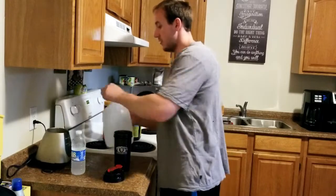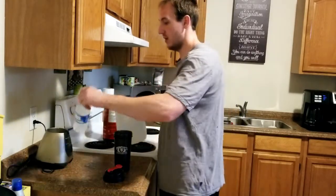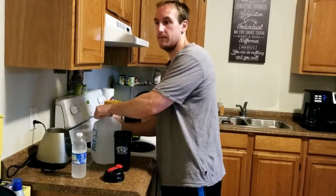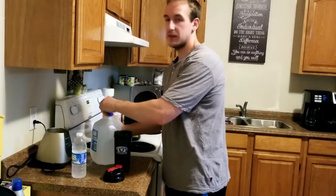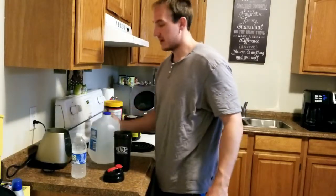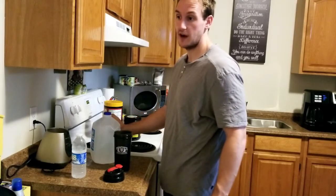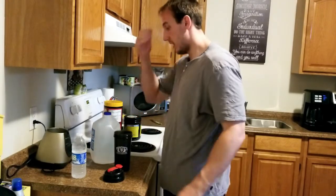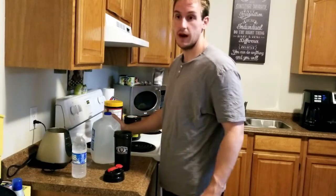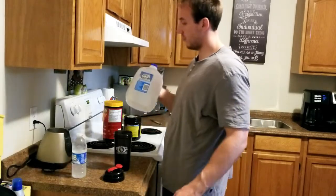Four-liter water bottles are key. If you put one next to you, you're bound to drink more water. I carry it around to make sure I get my water intake, which is very important — especially in the summer. I can't stress that enough. A lot of people are dehydrated, myself included. I drink a lot of coffee which doesn't help. Definitely four-liter water is the key.